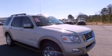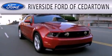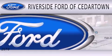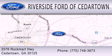Call or visit us right now and arrange your test drive today. Riverside Ford of Cedartown is dedicated to doing everything possible to ensure that the experience you have selecting your next vehicle is as pleasant as possible. We are located at 2076 Rockmart Highway in Cedartown.